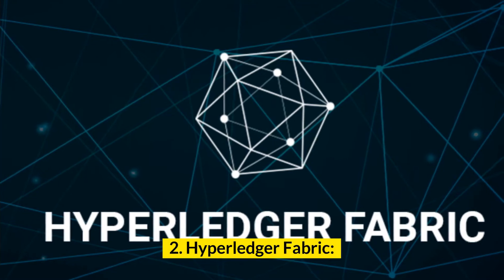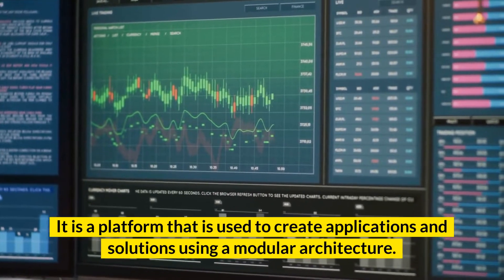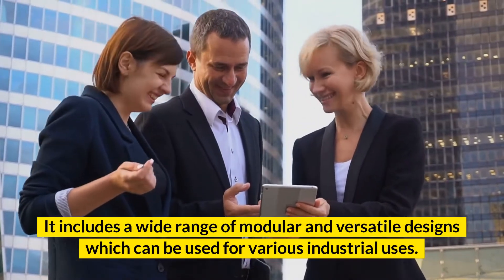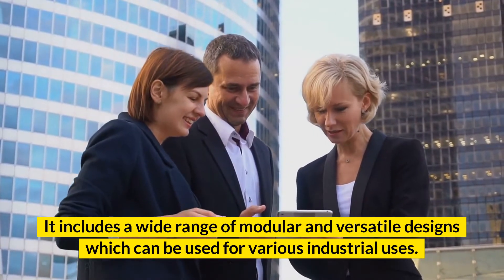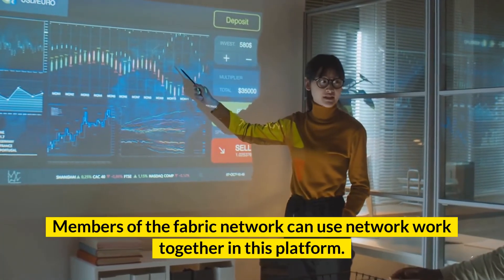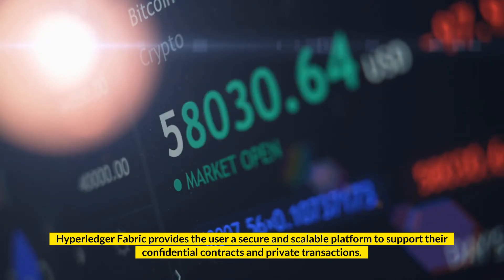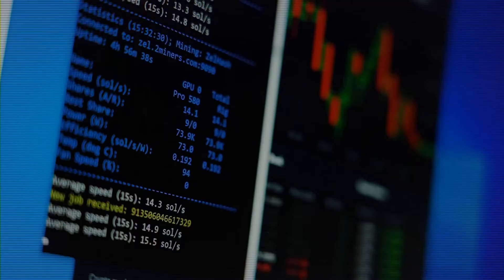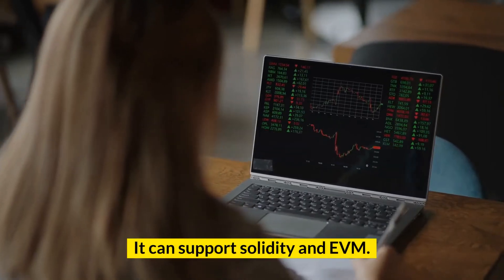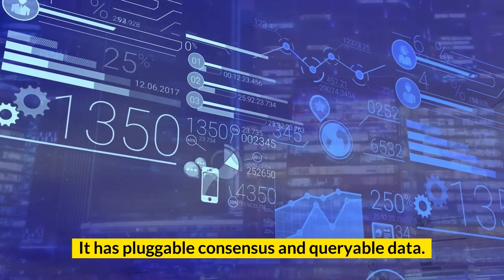Number 2: Hyperledger Fabric. It is a platform used to create applications and solutions using a modular architecture. It has membership service and consensus. It includes a wide range of modular and versatile designs which can be used for various industrial uses. It can enable a network of networks. Members of the Fabric network can work together on this platform. Hyperledger Fabric provides users a secure and scalable platform to support confidential contracts and private transactions. Key features: highly modular with low latency of finality; supports Solidity and EVM; supports multi-language smart contracts; and has pluggable consensus and queryable data.